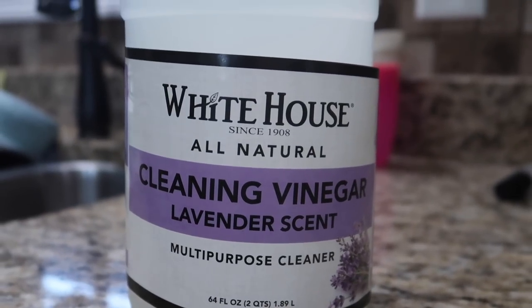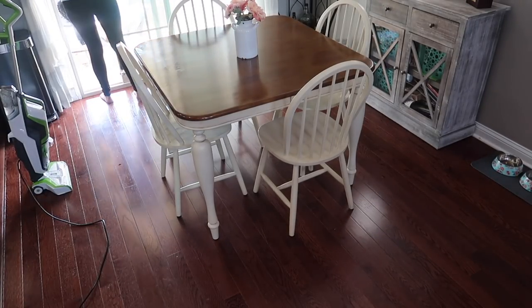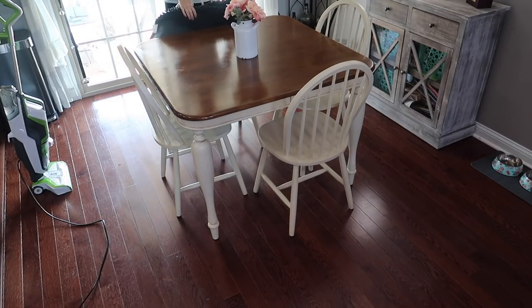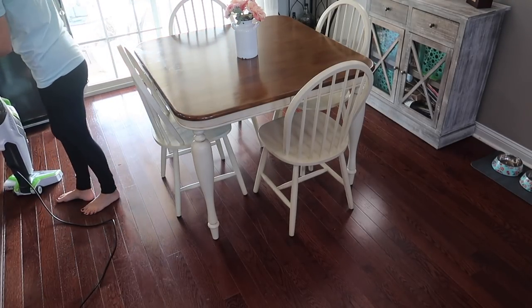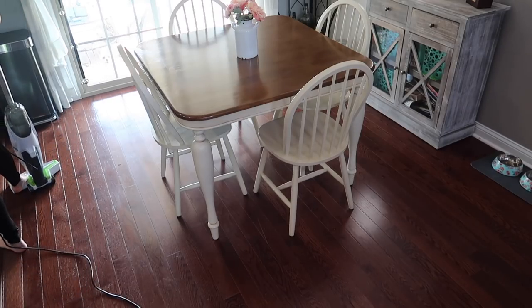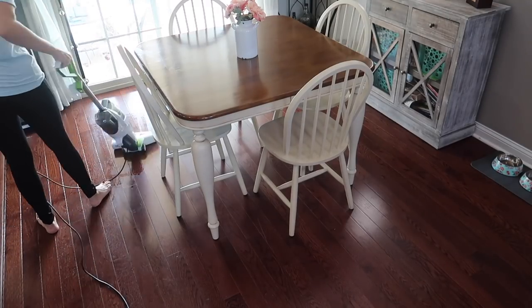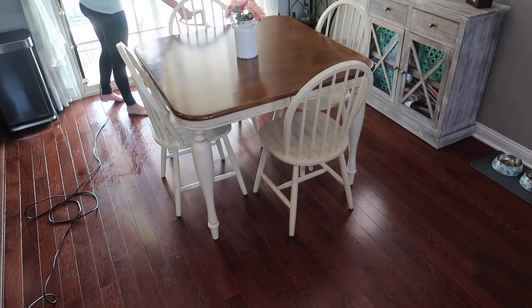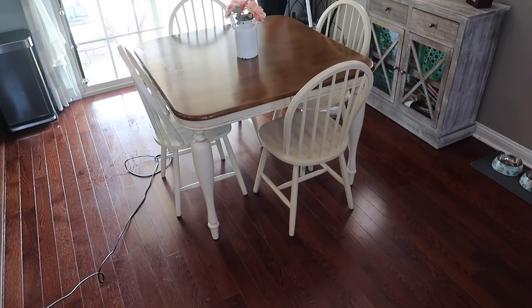I picked this cleaning vinegar up at the store the other day and wanted to try it, and it turns out I didn't really like it. I definitely did not smell the lavender at all - it just smells like straight up vinegar to me, really strong. I am going to keep it because I do clean with vinegar on some occasions, but I wanted to use it in my Bissell CrossWave. I usually use a little bit of Pine-Sol in my Bissell CrossWave, but I wanted to try the cleaning vinegar in there. I didn't end up liking it because it stunk really bad. So I don't recommend it unless that's what you want to clean with, since it is a natural cleaner.